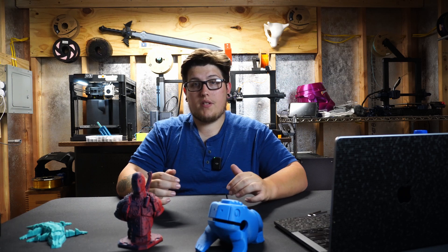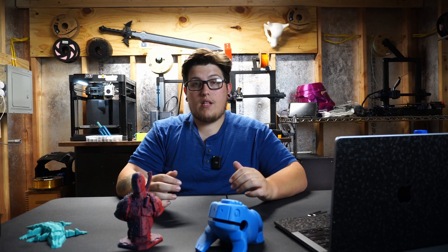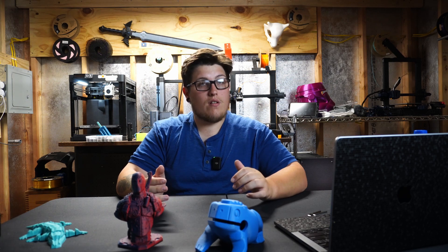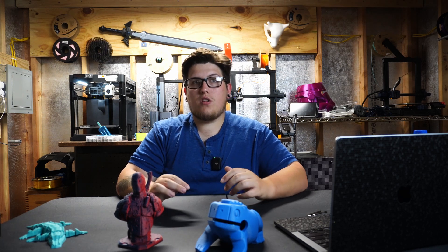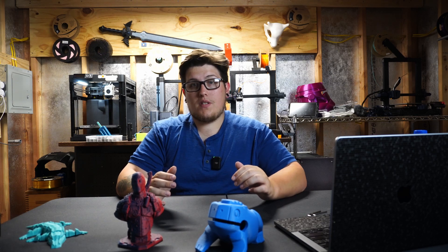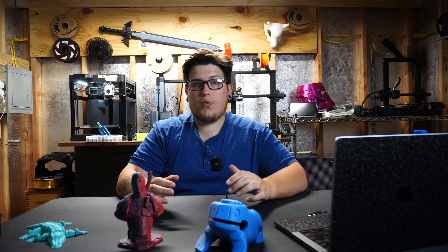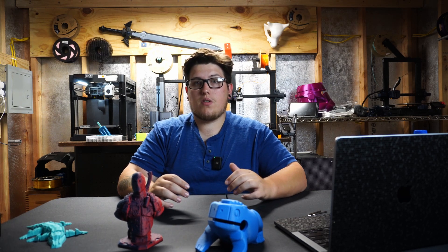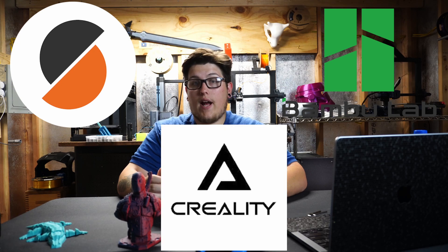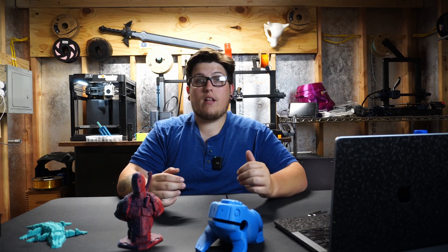To look towards the future, we need to look at the present. As of right now, Bambu Lab has been absolutely crushing the game — they've released the P1S as their most recent machine, and it's super popular. Prediction number one: Bambu Lab is establishing themselves as a key player. I think our new Big Three in terms of printer manufacturers are going to be Prusa, Bambu Lab, and Creality. Bambu came out of the gate swinging, and we'll likely see bigger and more versatile machines from them.